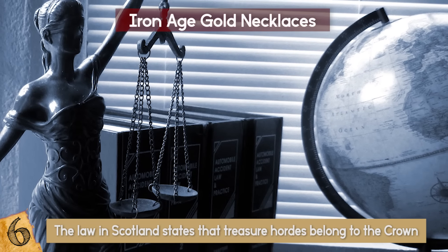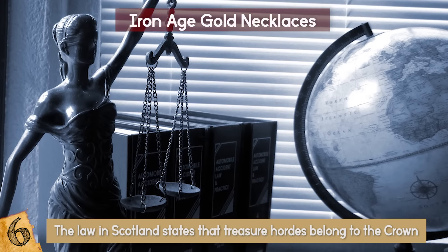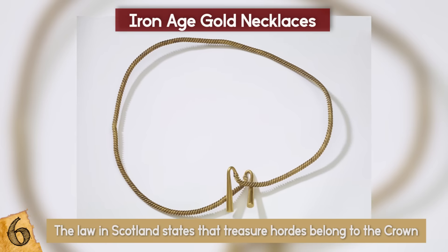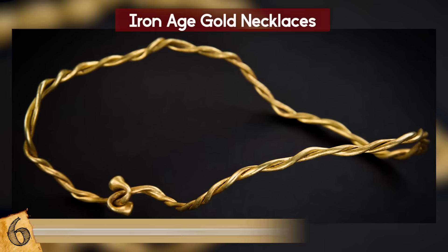Unfortunately for Booth, the law in Scotland states that treasure hoards belong to the crown, rather than the finder or the landowner. So after his moment of fame for his discovery, the necklaces were passed on to a national museum for further study and to be put on display.